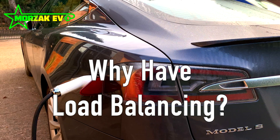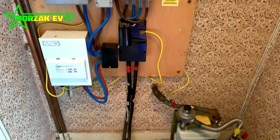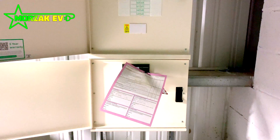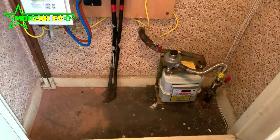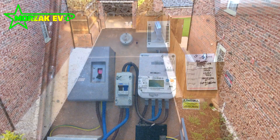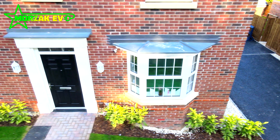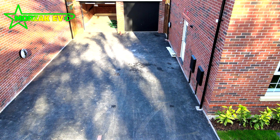There are two main scenarios in a domestic property where you'd want load management. On commercial installations it depends on how much electricity the facility uses and how big your supply is. The basics are: you do not want to use more than your supply can give. If you exceed your supply, your mains fuse will trip and you'll have a power cut at your property. You'd need to call out your DNO to repair the mains fuse, and they may question why you were overloading it.